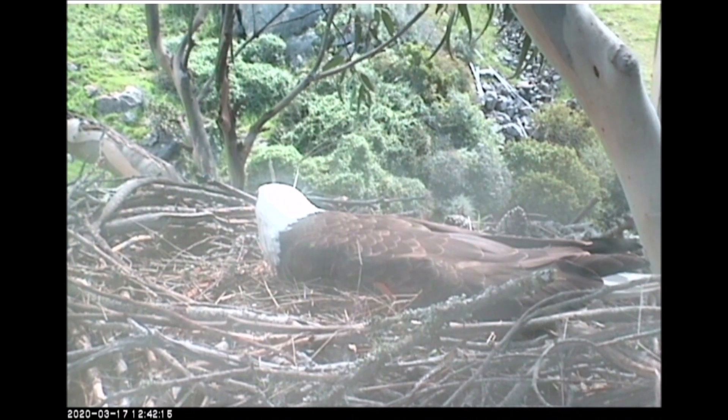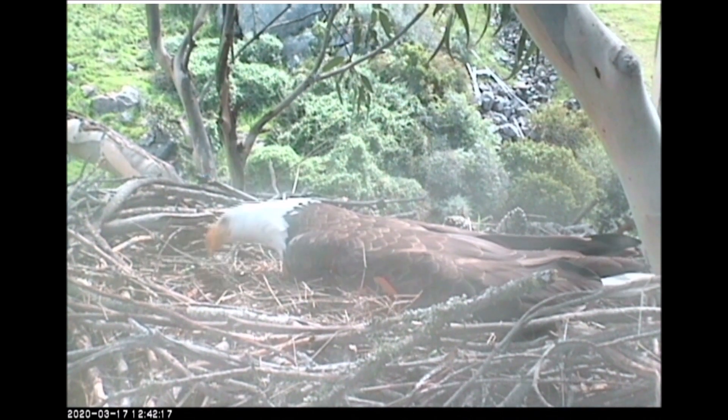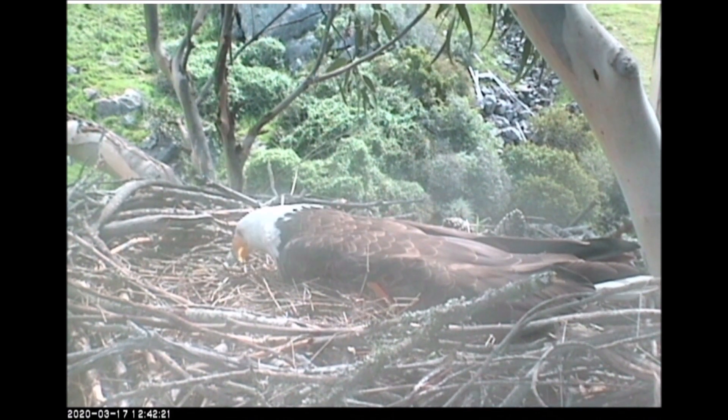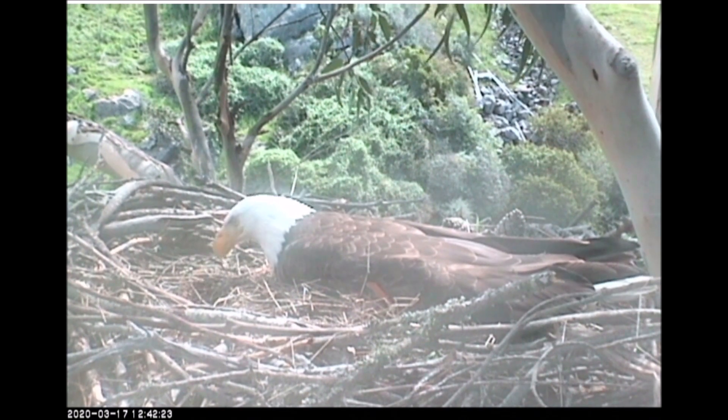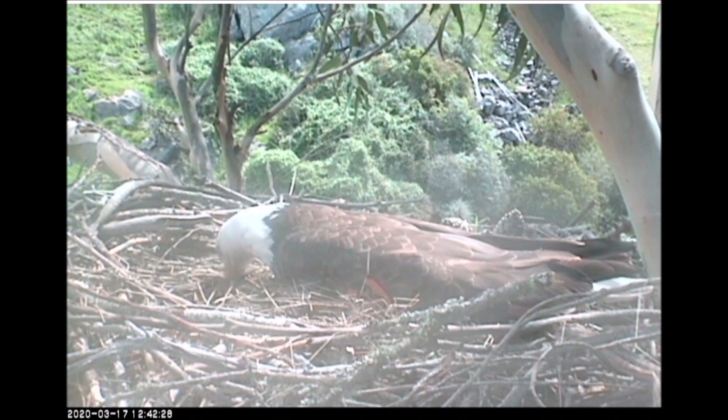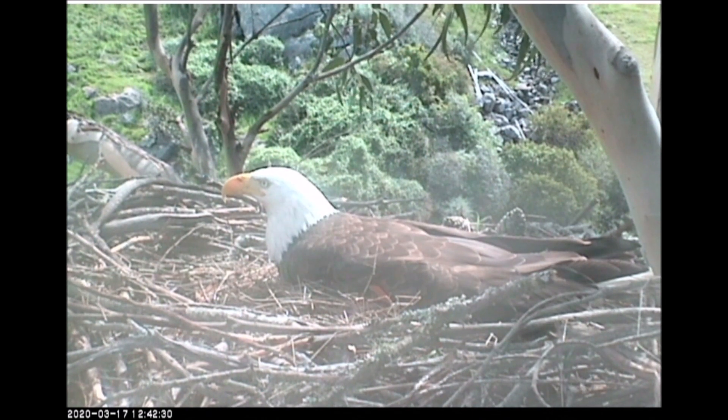We've had enough of the leg band to confirm that this is Scout, the chick from the 2011 Seal Rock's Nest. There was a possibility it was a different eagle we assumed was dead, but it is not. Thankfully.